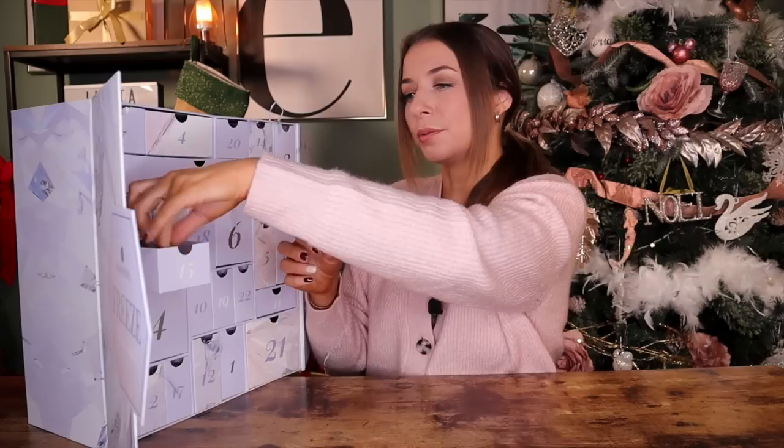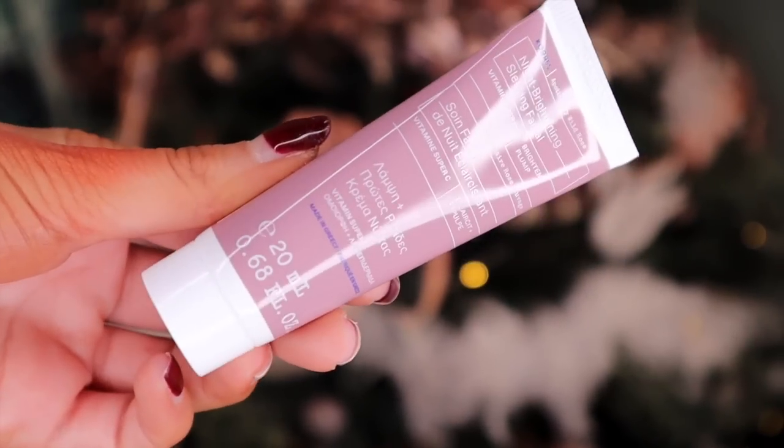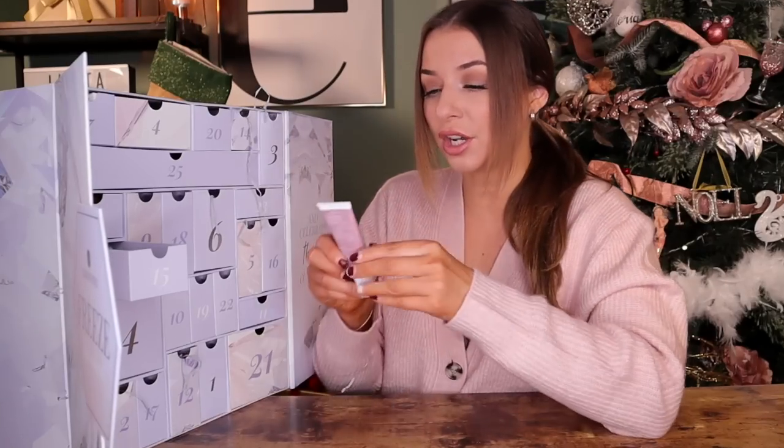Day number fifteen. I don't think I've tried this before, but we have got the Night Brightening Sleeping Facial by Cause. On the front it says it's a Vitamin Super C, so that complements our other skincare products really well, especially the toner.